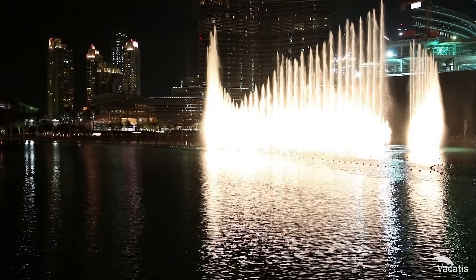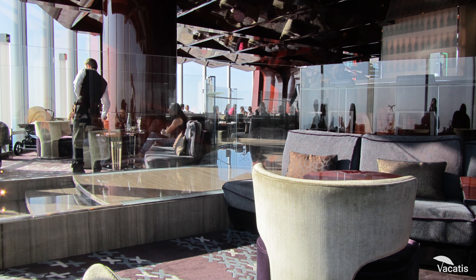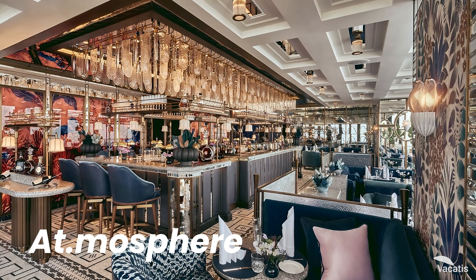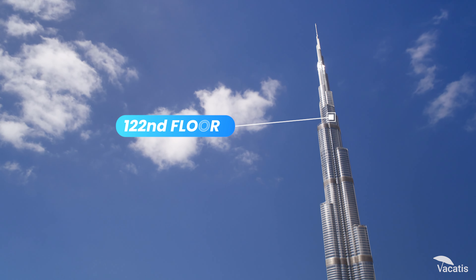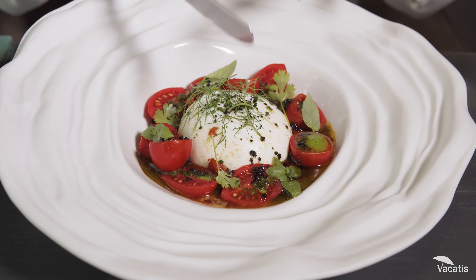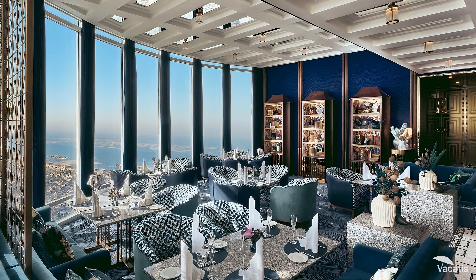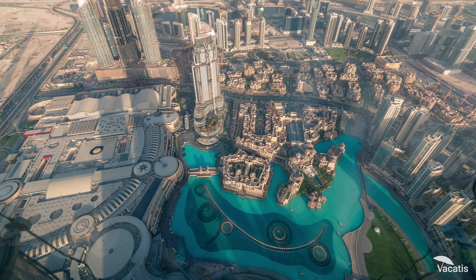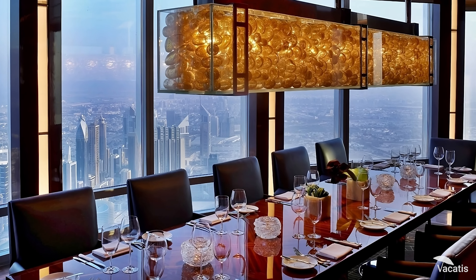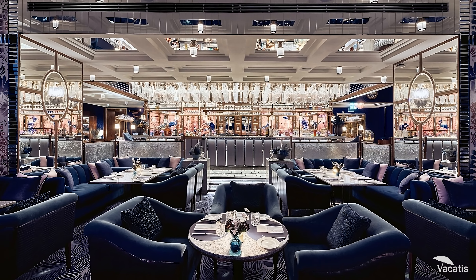After the mesmerizing fountain show, you can head to a dining experience that transcends imagination. Atmosphere, located on the 122nd floor of the Burj Khalifa, offers more than just a meal. As you step into this luxurious haven, you are greeted by breathtaking panoramic views of Dubai's skyline through floor-to-ceiling windows. The ambiance exudes elegance and sophistication.